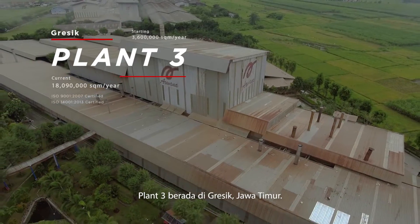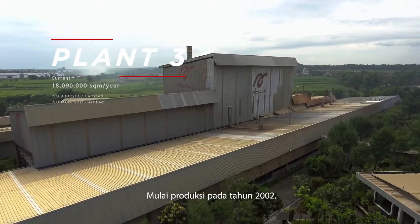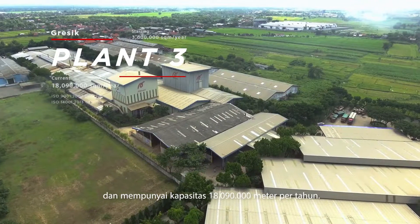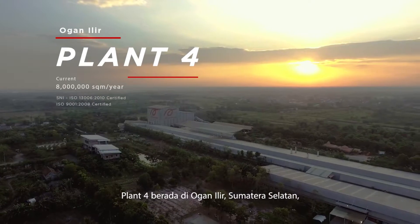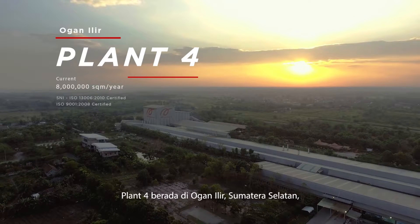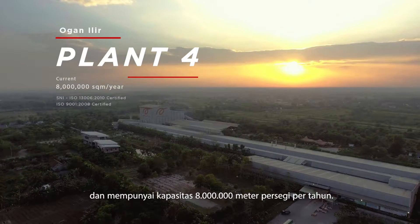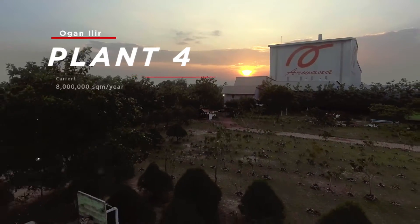Plant 3 is located in Gresik, East Java. It started production in 2002 and currently has a production capacity of 18,090,000 square meters per year. Plant 4 is located in Ogan Ilir, South Sumatra. It started production in 2013 and currently has a production capacity of 8,000,000 square meters per year.